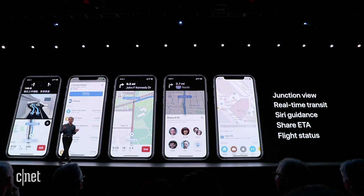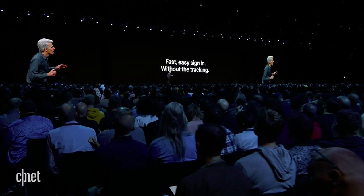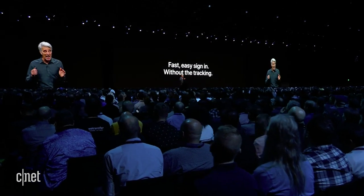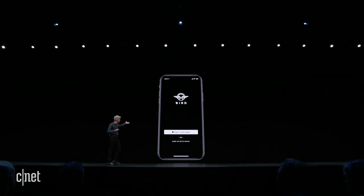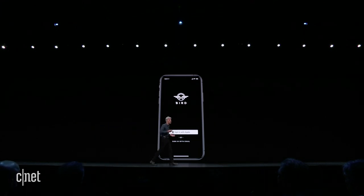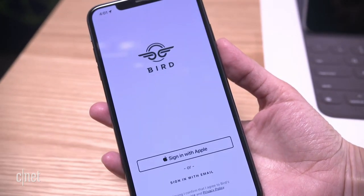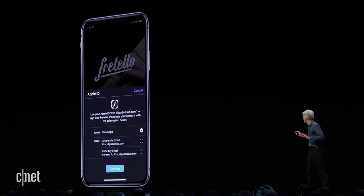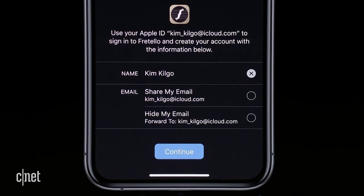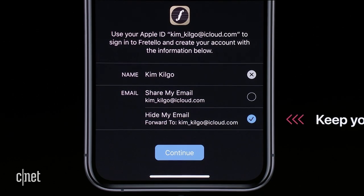One of the underlying themes at WWDC this year was privacy. Apple made it a point to showcase how each of its features keeps your data safe. A highlight was a new feature called Sign in with Apple, which allows you to sign in to apps without giving them all your personal data. It creates a randomized email address — when you first log into an app, anything the app needs to send you gets forwarded to your real email, but the app itself never gets your actual email address, just a random one Apple created.